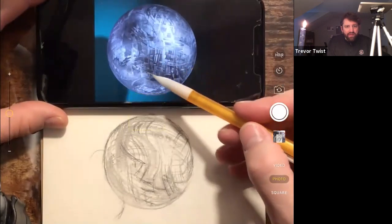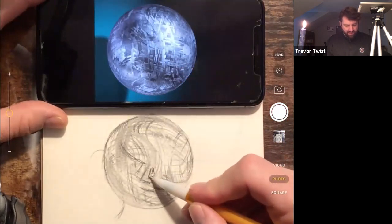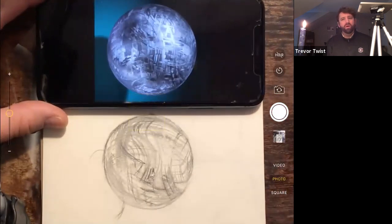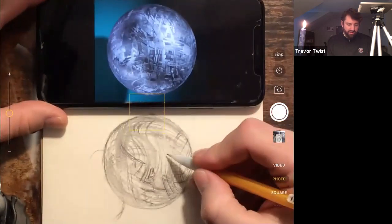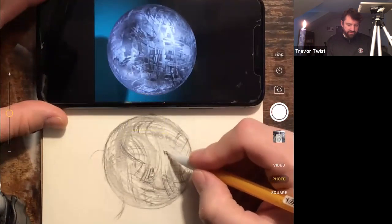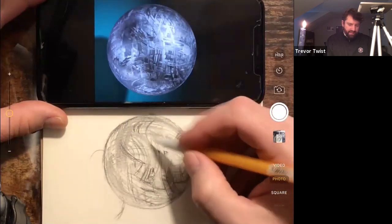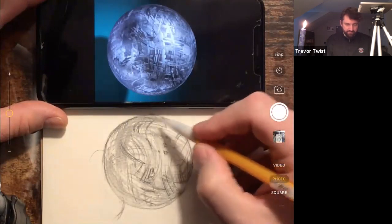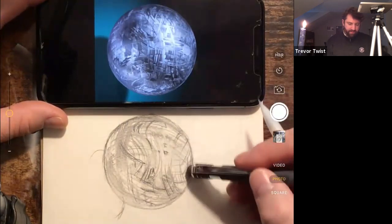There are a couple of interesting shapes. Like when you're doing shingles on a roof - you could do every single shingle, or you can put a nice tone down, define a couple shingles, and call it a day. The viewer then completes the drawing for you in their head because they accept it as being a shingled roof. You don't have to spend 60 hours painting every single one.